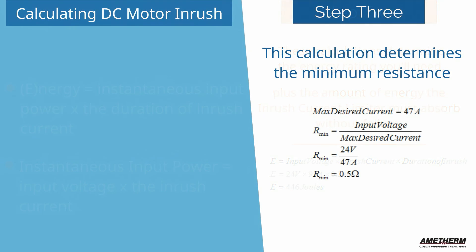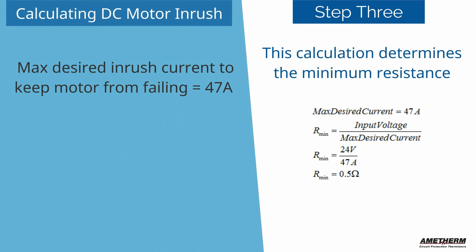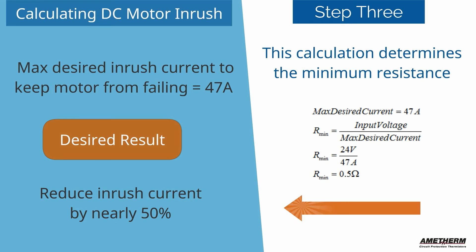Step 3: This calculation determines the minimum resistance needed to reduce the inrush current from 93 to 47 amps, reducing the inrush current by nearly 50 percent.